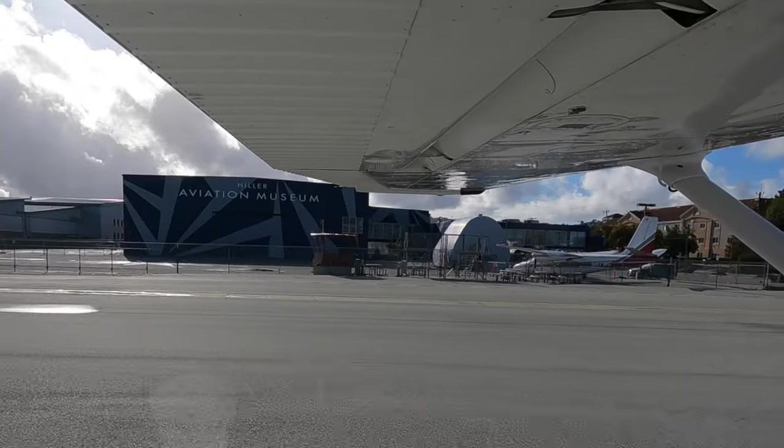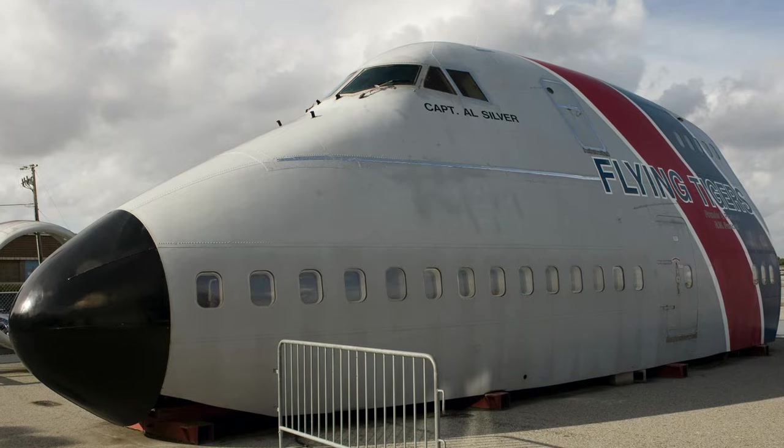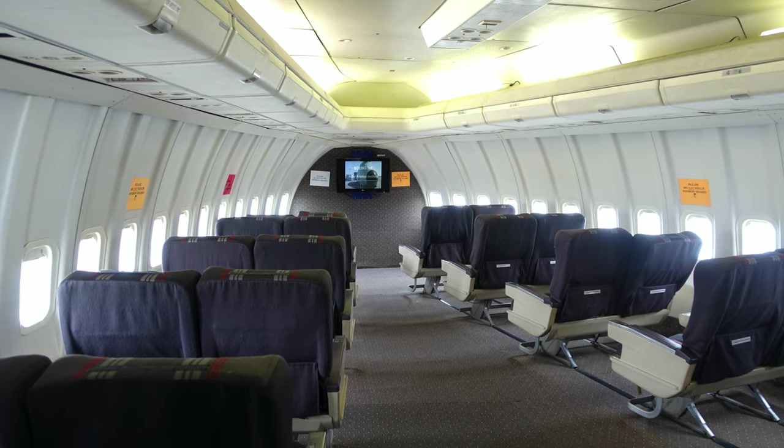If you're here in San Carlos, be sure to visit the Hiller Aviation Museum. They have an amazing collection, but my favorite is the Boeing 747 — it has an intact cockpit and an upper deck lounge where the first class cabin used to be.